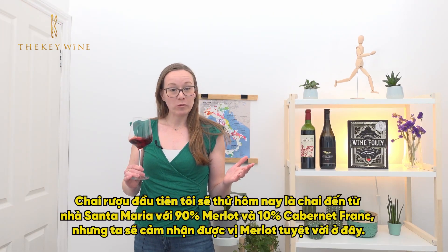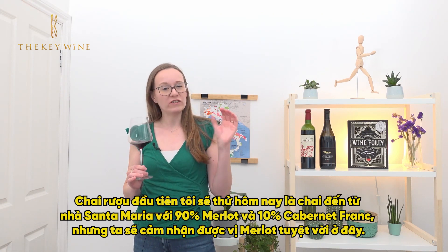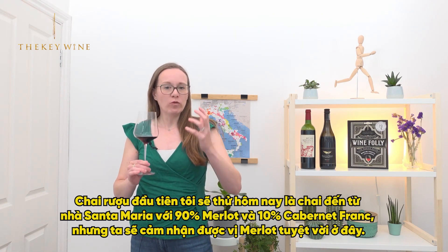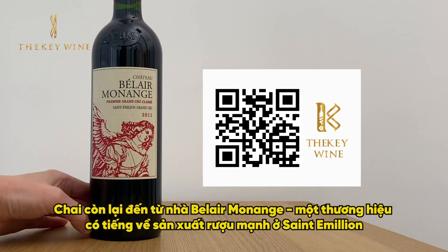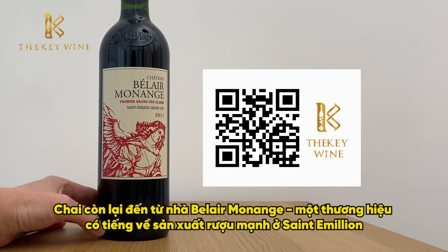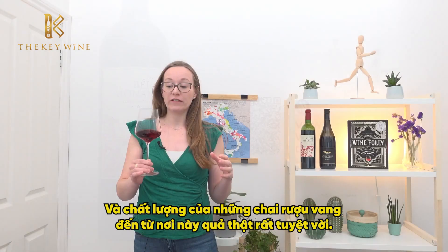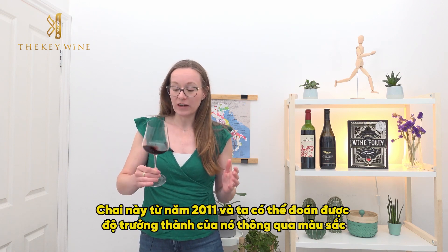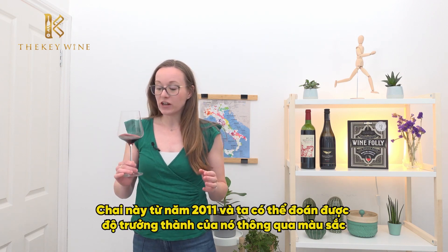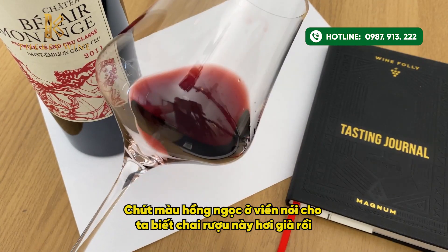The first wine I'm going to try is from Saint-Émilion. It's 90% Merlot with 10% Cabernet Franc, but really we're going to get a great expression of Merlot here. This is from Bel Air Monange, which is a Premier Grand Cru Classé A winery in Saint-Émilion — some really fantastic quality wines coming from here. It's 2011, and we can see that age coming through in the color because there's a bit of a garnet rim, telling us this wine is a little bit older.